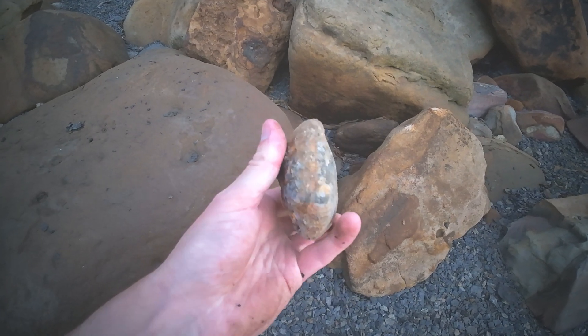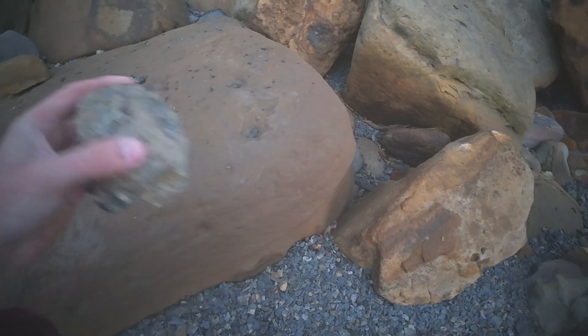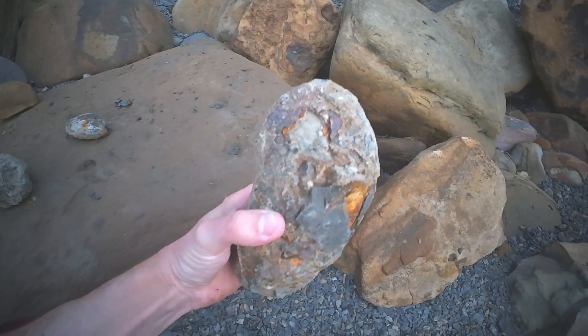We've got a few fresh little nodules here. Not sure if there's anything inside of these ones, but they're worth a tap I think.